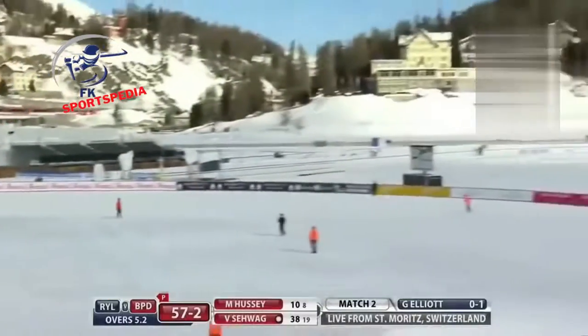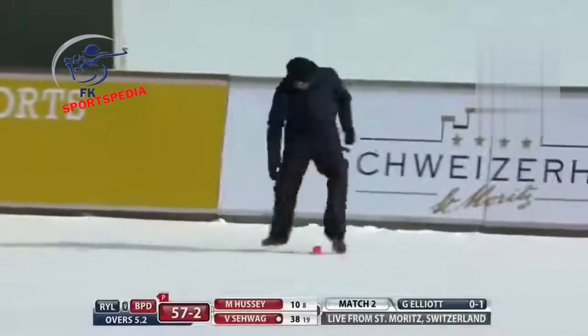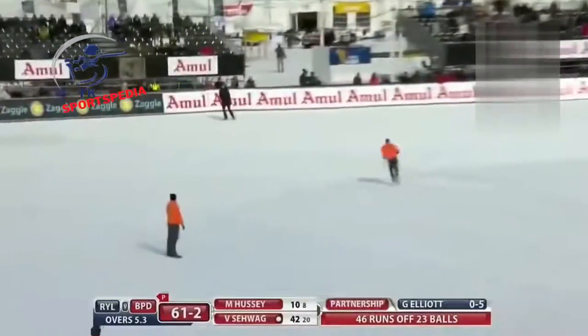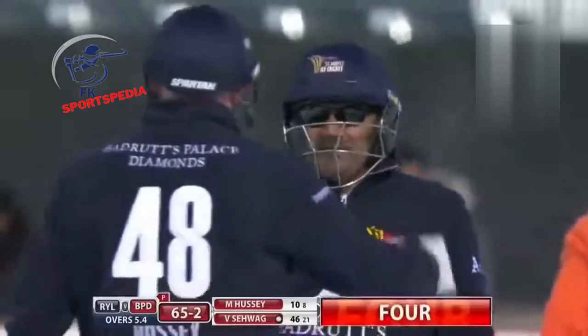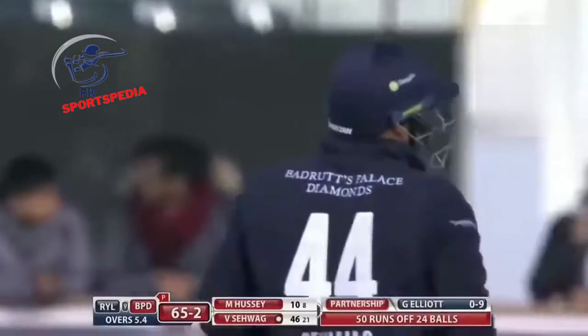Down leg, swung away and just inside the boundary line — another boundary off 20 deliveries. When he's on fire he will punish you and that's exactly what he's doing. Even on the white snow, for Viru Sehwag it's not too difficult. That didn't quite catch the middle of the bat but that will be another boundary. It's a 50 partnership — Sehwag has done the large share of the work.